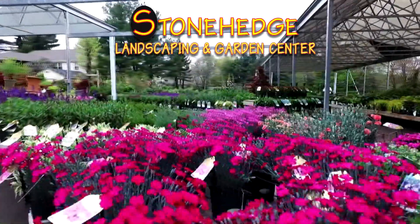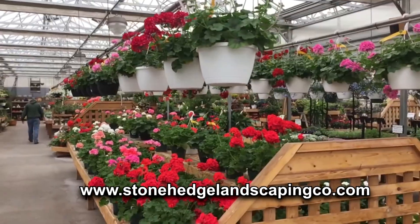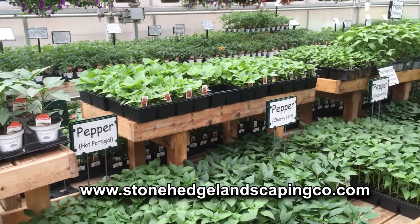When it's time to add some color to your home or garden, it's time to visit Stonehenge Landscaping and Garden Center in Newington. Stonehenge is bursting with colorful annuals, perennials, and hanging baskets, as well as herbs and vegetables.